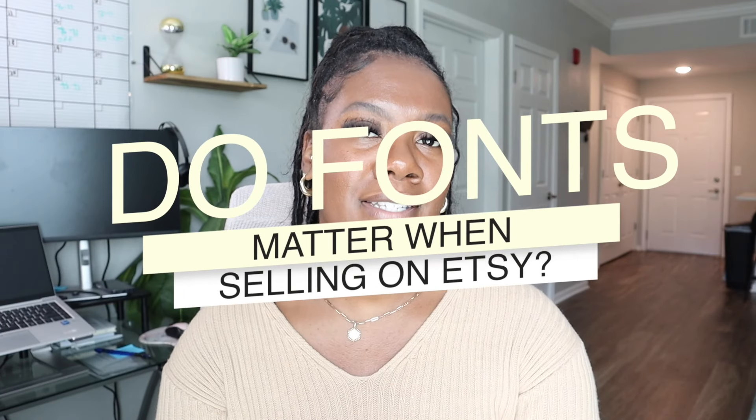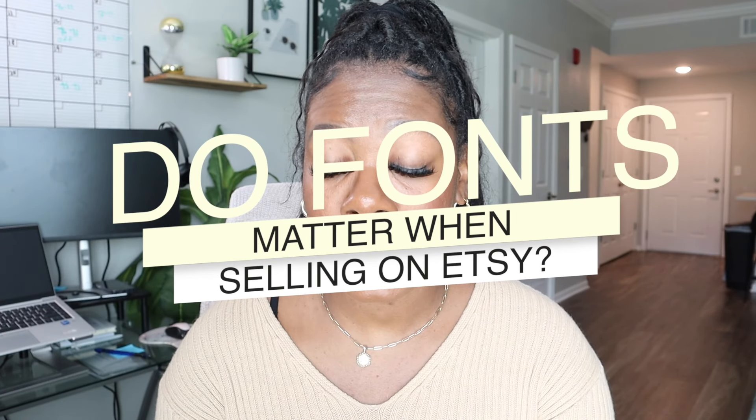If you ever question whether people pay attention to fonts on Etsy, the answer is yes. Believe it or not, there are some fonts that really make or break whether a product is popular, especially when you know your audience. You can really sell some good stuff by choosing the right font.